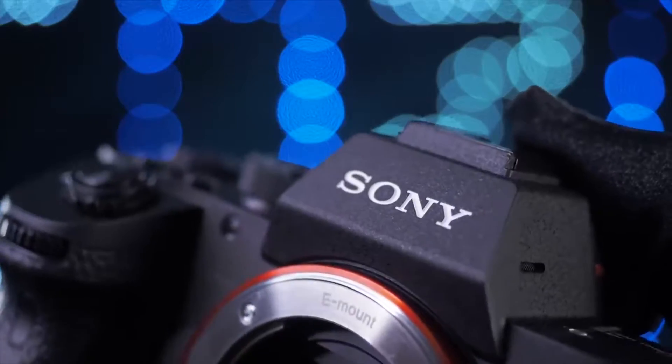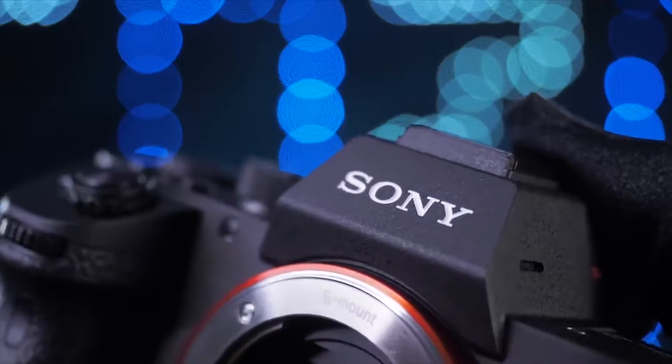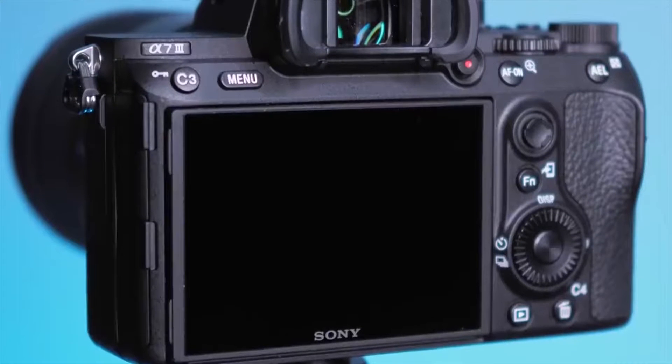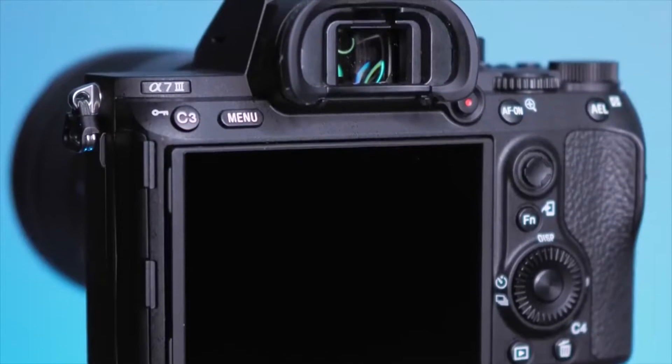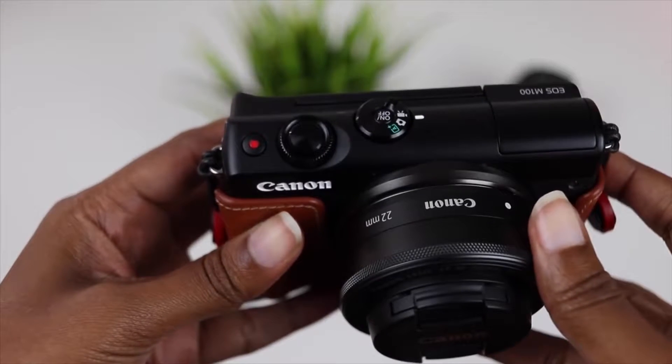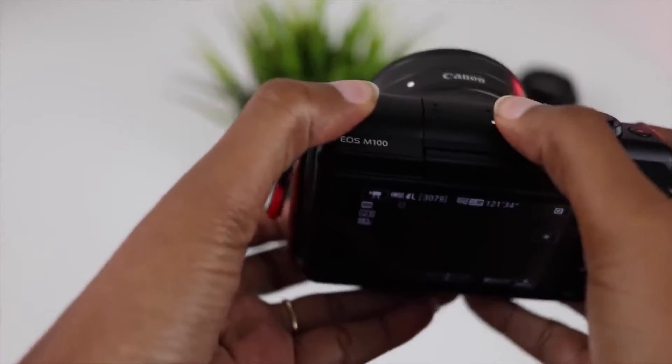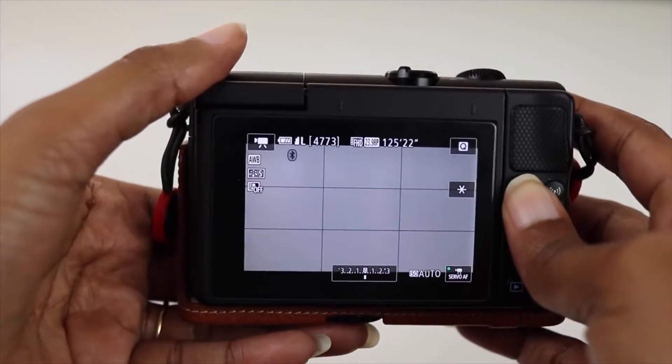A mirrorless camera is similar in many ways to larger SLR or DSLR cameras, but as the name suggests, it doesn't have a mirror inside. Both SLRs and DSLRs have a mirror inside them. This reflects the light coming in through the lens and up to the camera's optical viewfinder, which is the part of the camera you look through to compose the image.